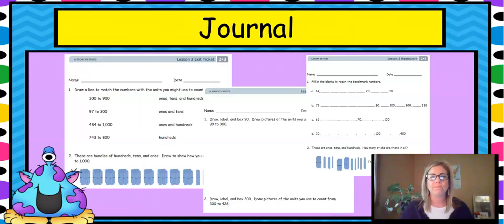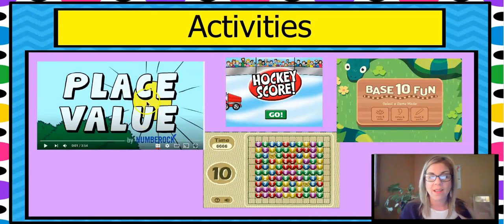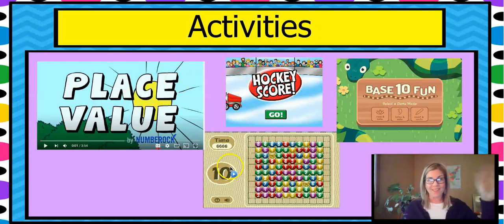That was a lot today. I totally understand if you need to go back and watch it again. Then you can do your exit ticket — you're going to draw a line to match these numbers to what you would add, looking at whether there are ones, hundreds, or tens. Draw your lines to match them. You're going to take these bundles and draw how you would count up. And then you've got some homework and some problems filling in numbers in your journal. We also have some games — same games as last time: the place value video, 'Ten Ones Make Ten' — that's such a fun song — and Hockey Score Base Ten. Have fun! I hope you enjoyed this lesson and I'll see you next time.